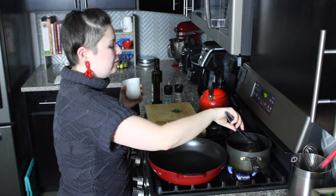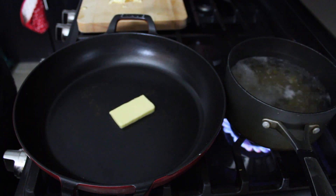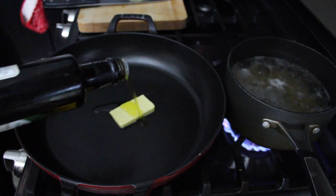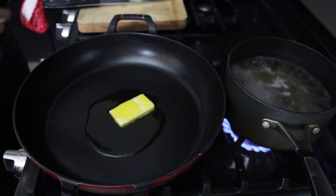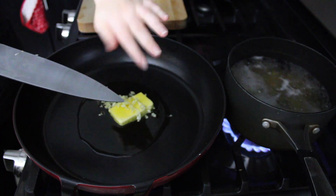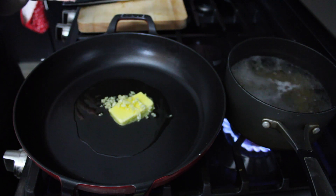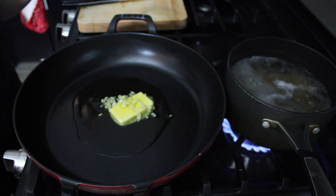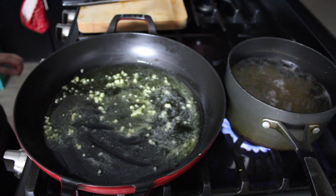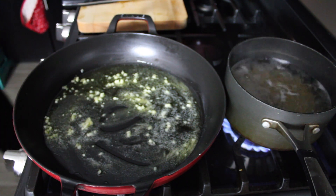To my skillet over medium heat, I'm adding one tablespoon of butter, two tablespoons of olive oil, and two cloves of minced garlic. Again, I'm adding the garlic and the fat to the pan at the same time because the garlic is going to flavor the oil as it heats and it will prevent it from burning. When the butter is completely melted and bubbling, that's when I'm going to add my mushrooms.